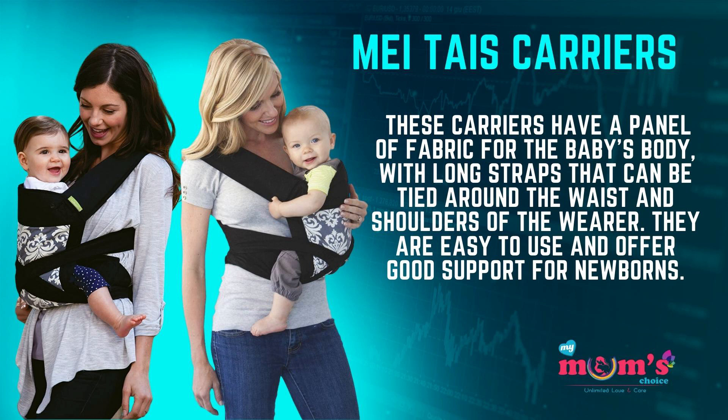The fourth type is the Mei Tai. These carriers have a panel of fabric for the baby's body with long straps that can be tied around the waist and shoulders of the wearer. They are easy to use and offer good support for newborns.